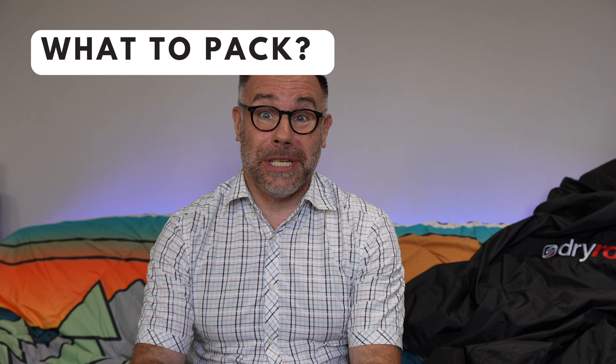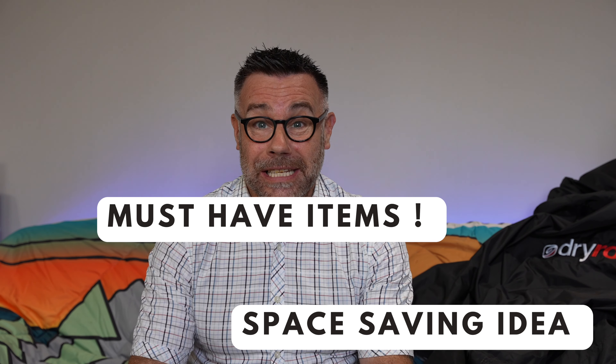I will show you what to pack: must-have items, clever space-saving hacks, things to help you eat, sleep, and drink.